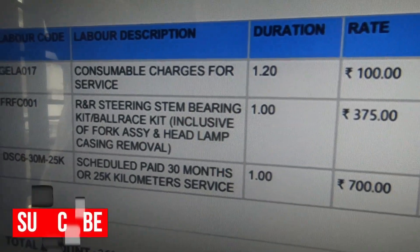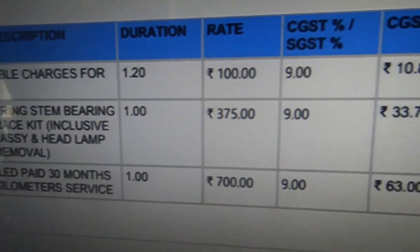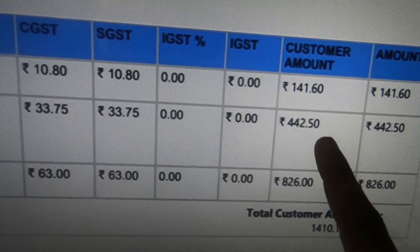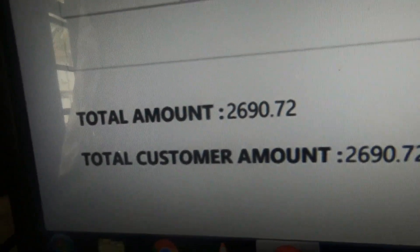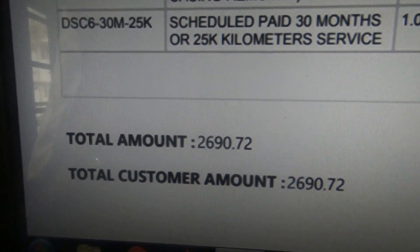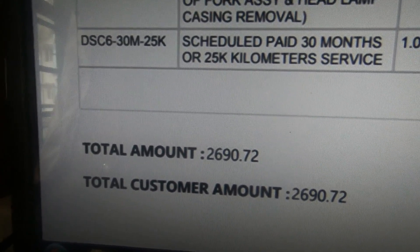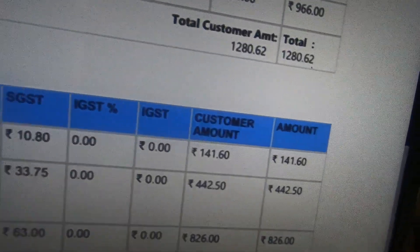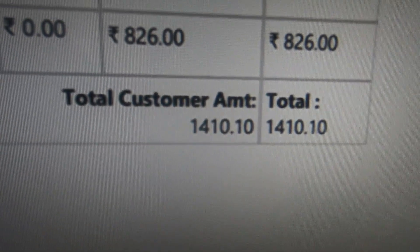Coming to the labor part — that is where it gets costly. The consumables and scheduled service charge is for 25,000 km or 30 months; mine is at 30 months so it is called the 15,000 km service. They charged ₹826 for the 15,000 km service labor, plus labor for changing the bearing and normal consumables. The total amount came to ₹2,690. If you remove around ₹1,400 for the bearing change charges, the base service would be around ₹1,200 max. Total parts cost is ₹1,280 and total labor cost is around ₹1,410.